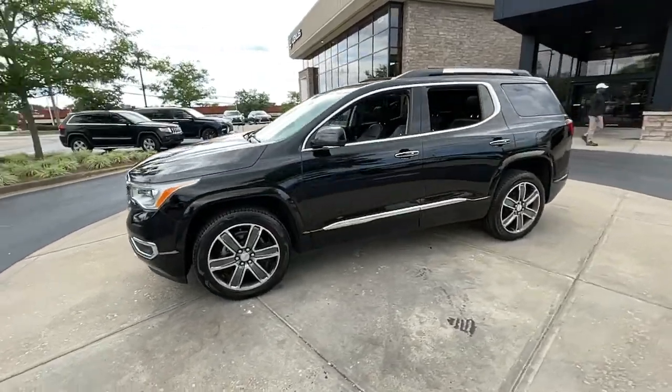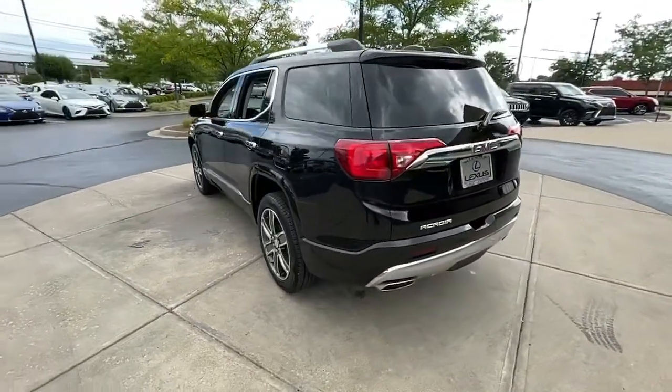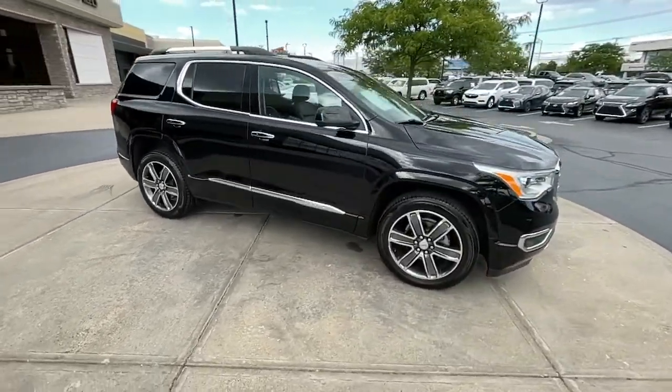Hop into the 2017 GMC Acadia. With less than 70,000 miles on the odometer, this vehicle stands out from the rest. Enjoy the journey in comfort and security in this well-equipped Acadia.